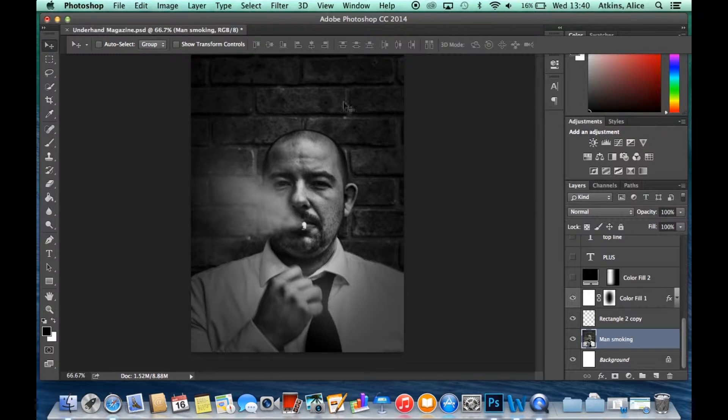We then created a vignette effect around the photo. This is because neo-noir utilises low-key lighting and Kuroshoto lighting, so we thought it was key to include this in our magazine front cover because it grounds the genre of the image into neo-noir.